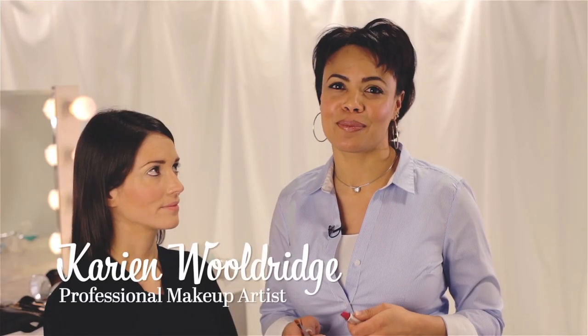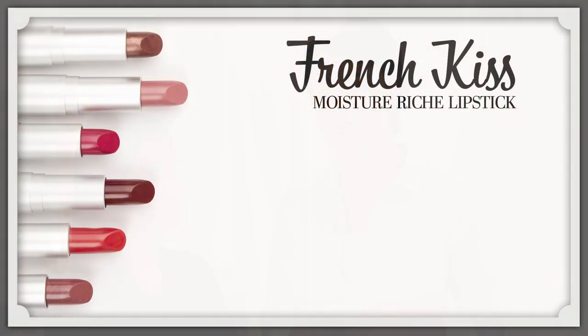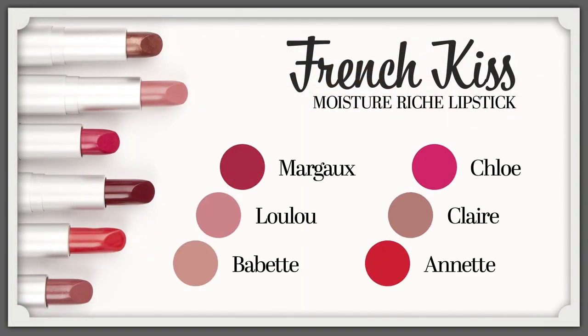Boutre Vu's premier collection of hydrating lipsticks makes it perfectly proper for every woman to kiss and tell. From delicate nudes to the most wearable classic French red, Vu's new complexion-enhancing lipsticks will inspire and charm you every day.